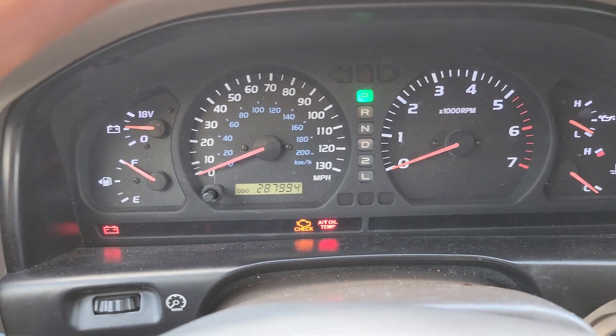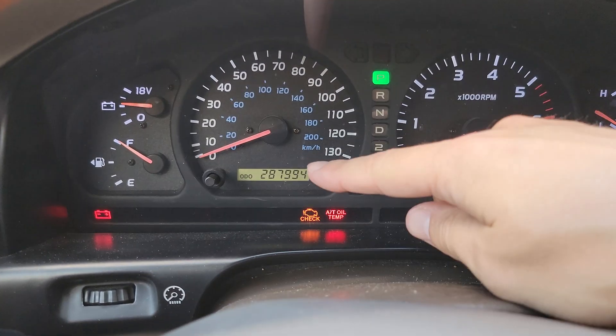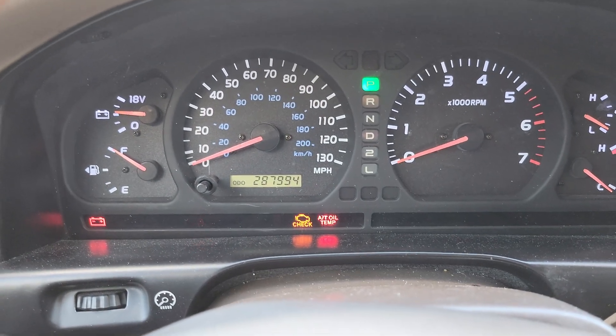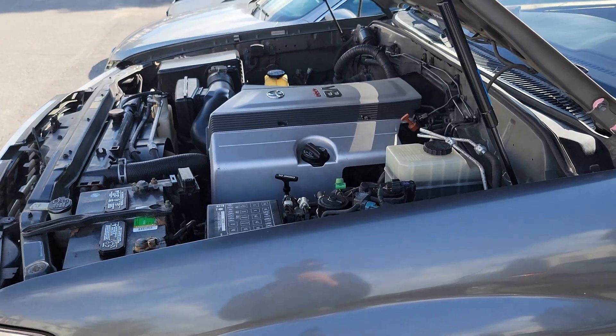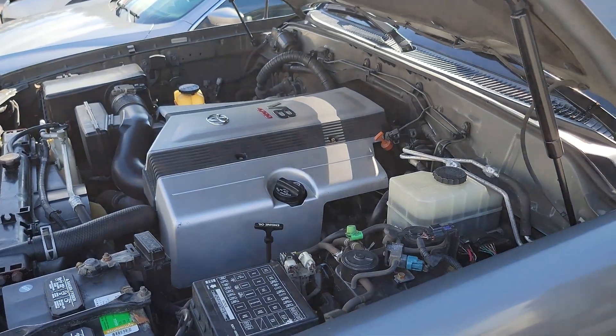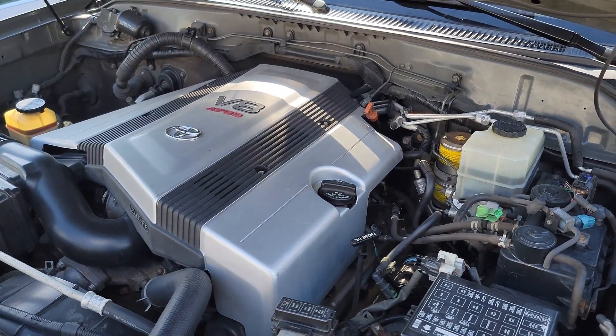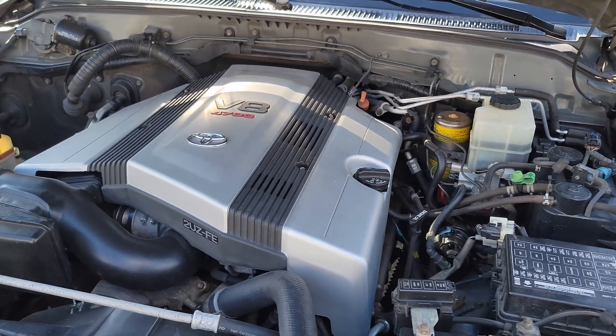Hey guys, Greg here from Cruisin' with Greg. I've got about 290,000 miles on my 2001 Land Cruiser, and I want to get a sense of how healthy the engine is. It's also been about 11,000 miles since my last oil change, so I want to figure out if this is way too long for an interval or if the oil is still fine.